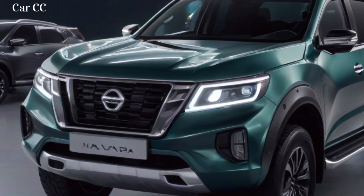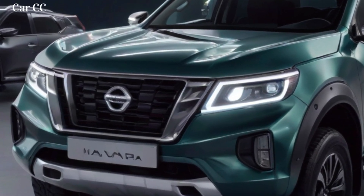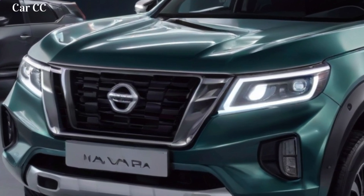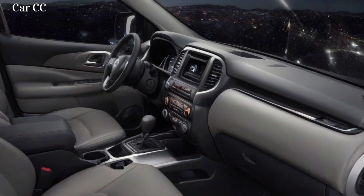The rear of the Navara is equally as stylish as the rest of the truck. The taillights are LED, and they have a distinctive Y-shaped design. The tailgate is equipped with an embossed Nissan emblem, and it has a built-in step that makes it easy to climb into the bed.